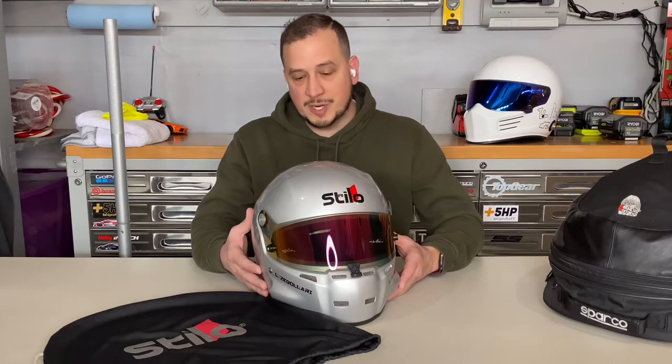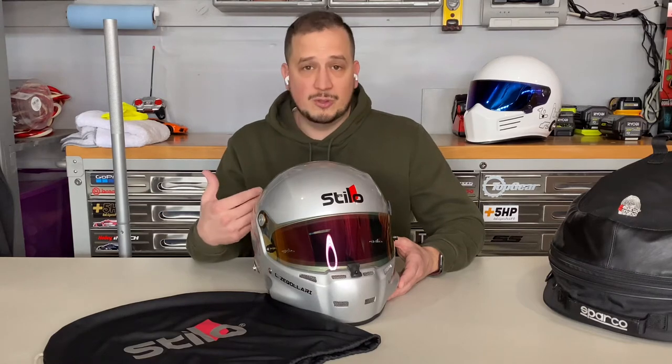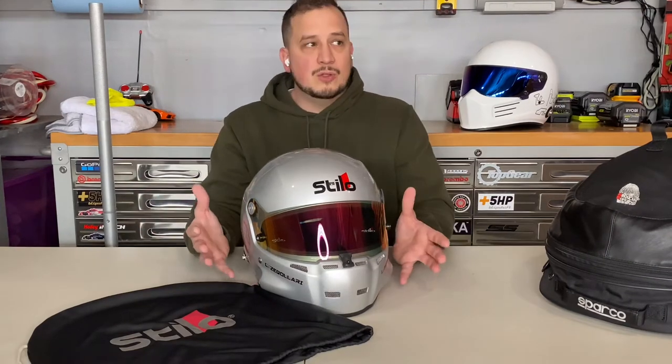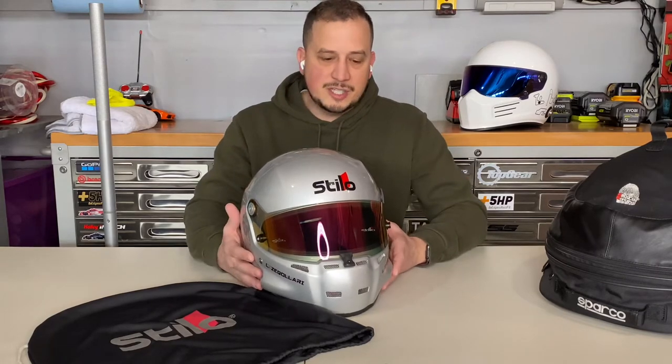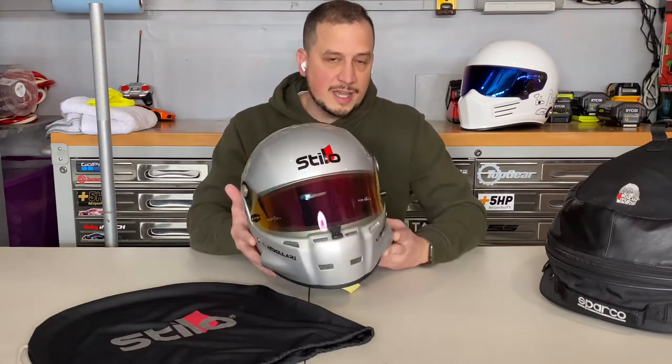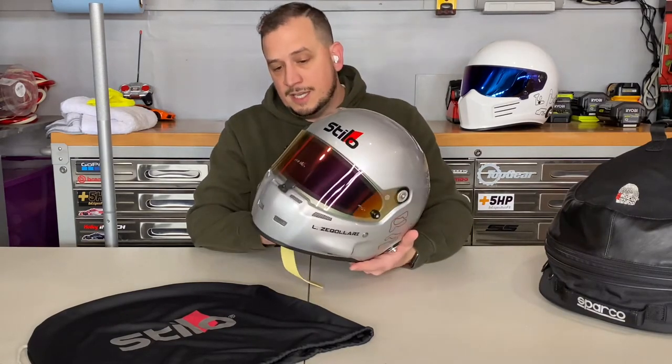It's also FIA 8858 certified, which means it's certified for some European race series as well. Essentially it's a worldwide-use helmet — you won't head over to Spa, Hockenheim, or the Nürburgring and be unable to use it. It carries both the SA 2020 and FIA certifications.